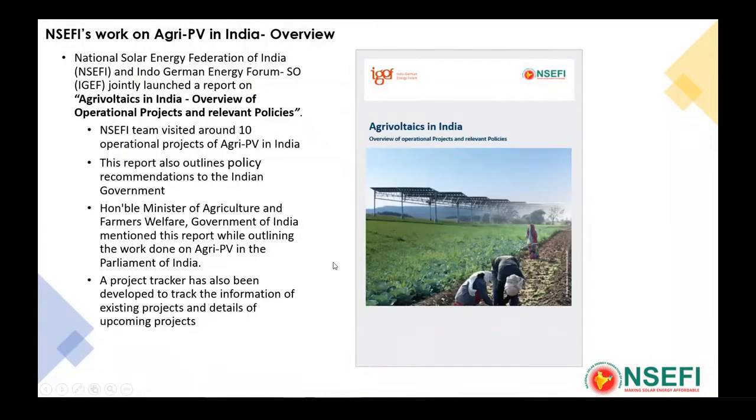We are very happy that with Indo-German Energy Forum, NSEFI worked very closely together and we came up with a joint report for agrivoltaics in India. This report talks about the operational projects and the relevant policies existing for agri-PV. We started this back in December 2019; until February we were able to visit six to seven sites, but thanks to COVID we were unable to complete further visits. A couple of other plants we documented even without visiting.